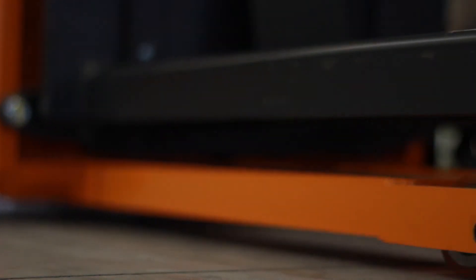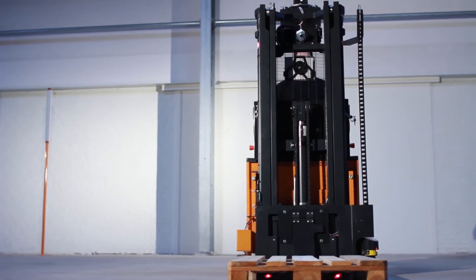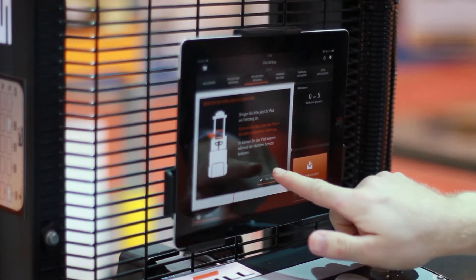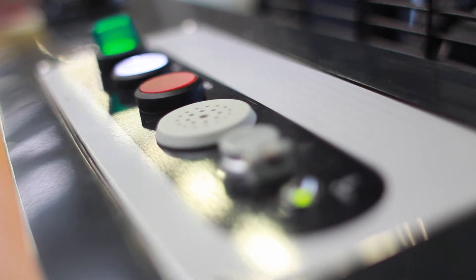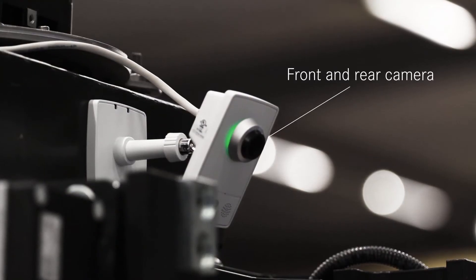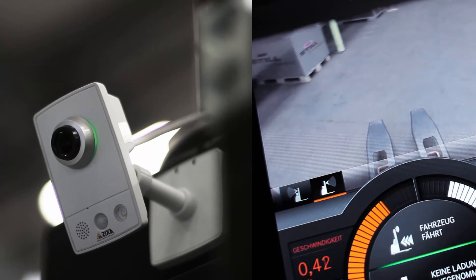The system consists of a STILL EGVS series production high lift truck, a number of passive reflectors, and the iGoEasy software installed on an iPad. The vehicle itself is equipped with a laser scanner for navigation, a computer for the control technology, and a personal protection system that prevents accidents in the warehouse. In addition, two cameras transmit the view of the route to the virtual cockpit of the app.